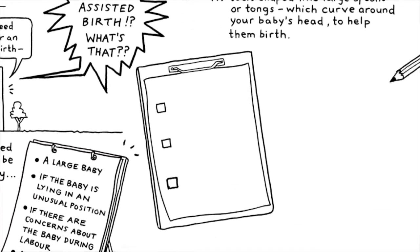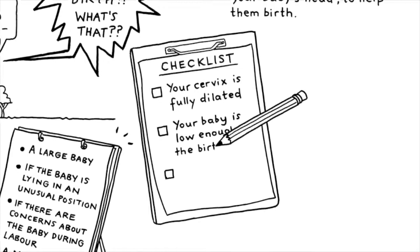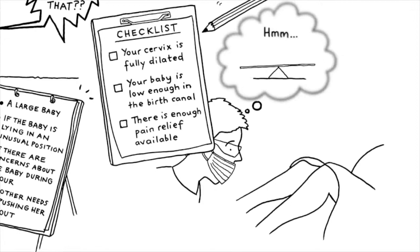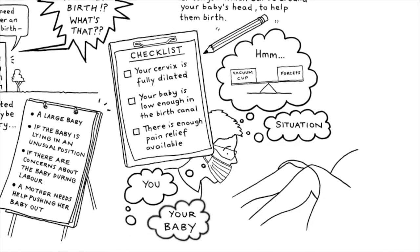Before an assisted birth, your doctor should check that your cervix is fully dilated, your baby is low enough in the birth canal, and there's enough pain relief available. Your doctor weighs up the benefits and risks of using a vacuum cup or forceps, considering the situation and how you and your baby are doing.